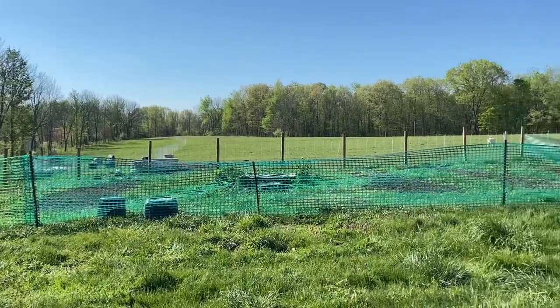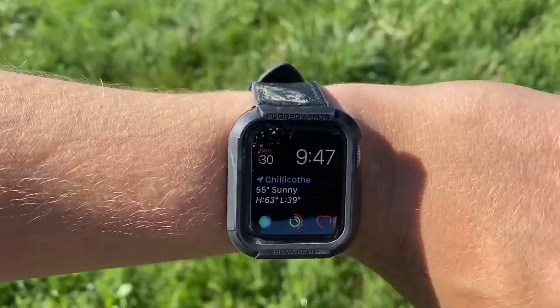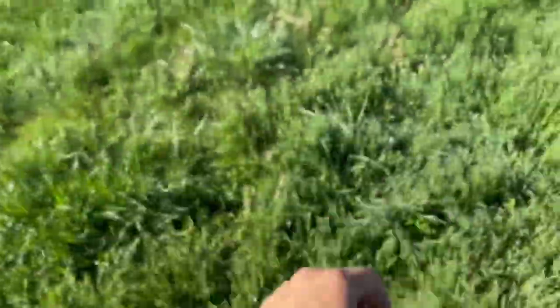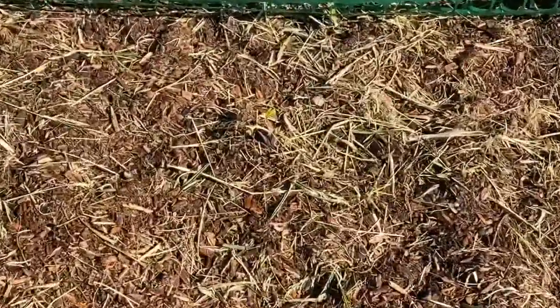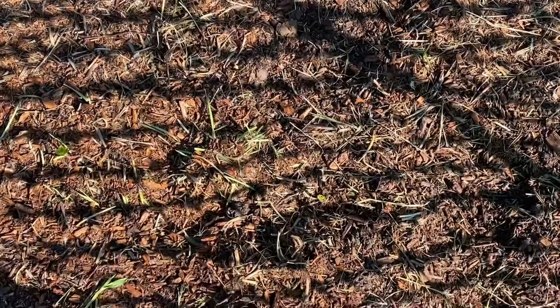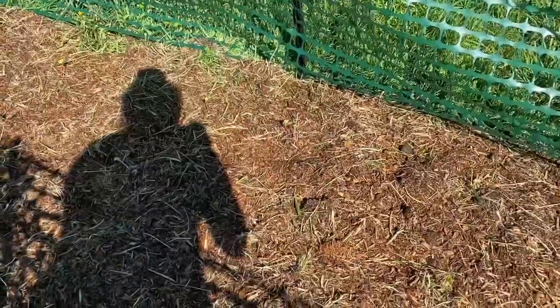Got some rain today. It's Friday. The strawberries — you can kind of see some of them — are perking up. They seem to be really happy with what's going on, even though it's not, you know, ideal circumstances.